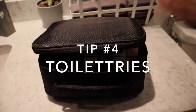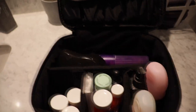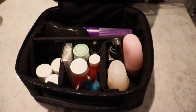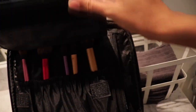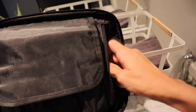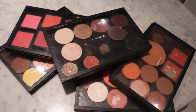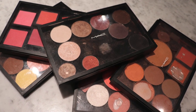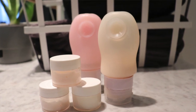Tip number four is toiletries. I love this toiletries bag and highly recommend it — it's linked in the description box down below. It has sections which help keep things organized by category, and it opens up nice and flat so I can easily see everything in it. It has a section for my makeup brushes and a pocket for my makeup palette. If you wear makeup, try to depot your makeup and put it in a palette — it takes up a lot less space and everything you need is in one spot. There are lots of YouTube videos and blog posts that can teach you how to depot your makeup. I also suggest using travel-size containers that you can fill with your products whenever you're traveling.